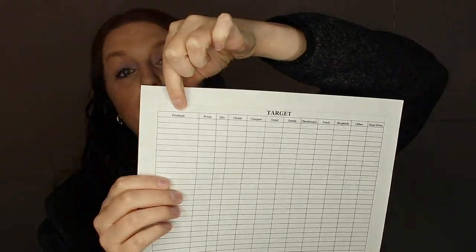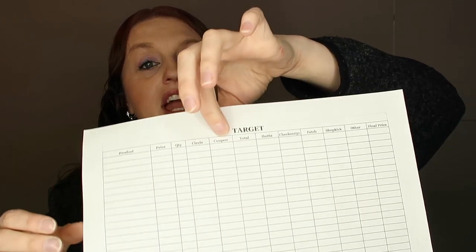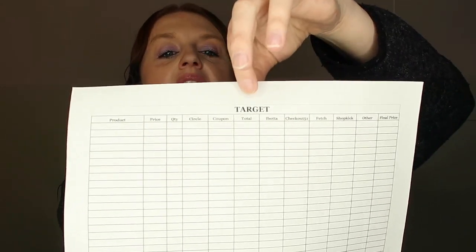The first one is Target. Basically, you go to this video — I'll have it linked in every one of my videos so you can always go straight to the source. On the Target sheet, you write the product down, the price, and the quantity. They have the Target Circle app, so you can use that for percentages and digital coupons. Then I have a column for manufacturer, printer, or Circle coupons.